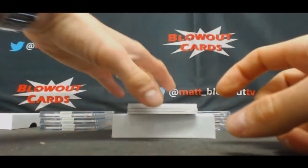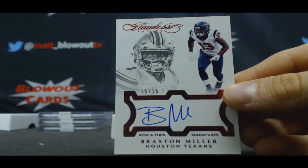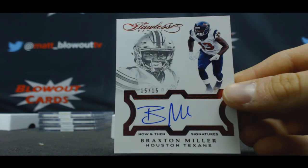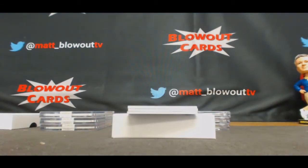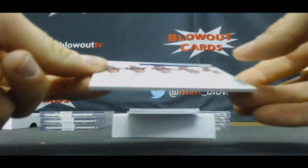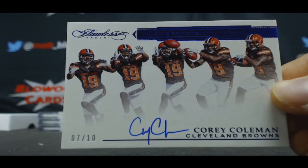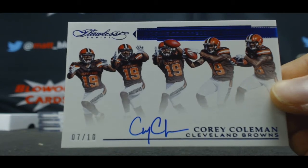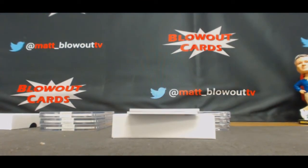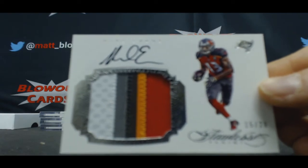Numbered 15 of 15, the five spot — Braxton Miller, goes to Frank. Numbered seven of ten, transition signatures, Corey Coleman — seven spot, Chicago Fan 22. Another hit for the five spot — five spot doing very well! Five-color Mike Evans jumbo patch autograph, 15 of 20 — Christy Frank.